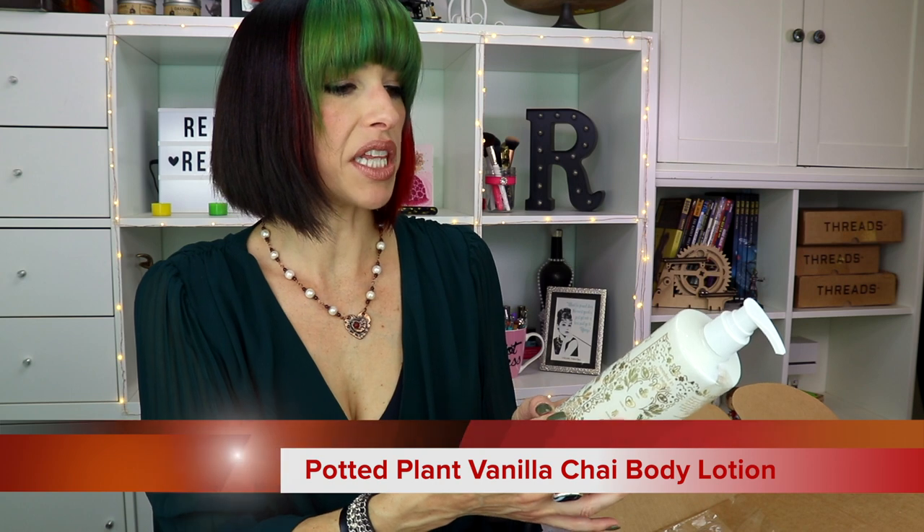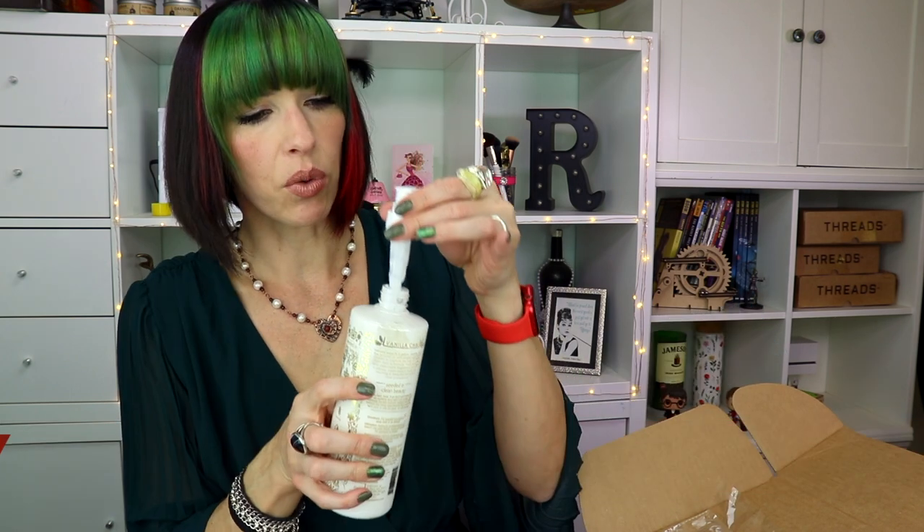The Potted Plant Hemp Vanilla Chai Body Lotion. Let's give it a whiff. Oh, that smells good. Definitely more vanilla than chai but it has a warm spiciness to it. I don't wear perfume very often but I always wear scented lotions. Yeah, definitely a little on the thicker side. It smells like baked goods and it feels nice too — it's not greasy or anything, not too heavy. I'm probably gonna use this all winter. It's not one of those scents that's going to be overpowering.